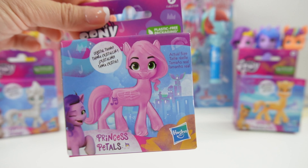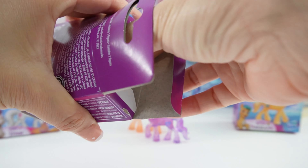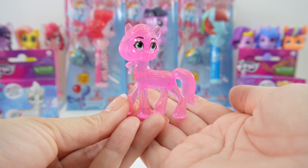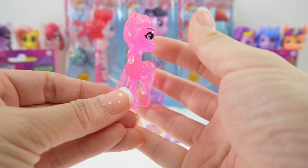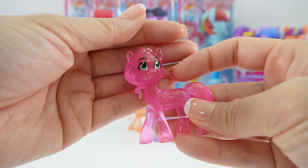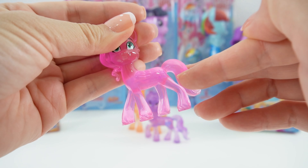Next we have Princess Petals. She is a light pink color — look how pretty she is. I love this soft pink. You can see her hair and her big green eyes, and you can see the etchings of her wing and her cutie mark.